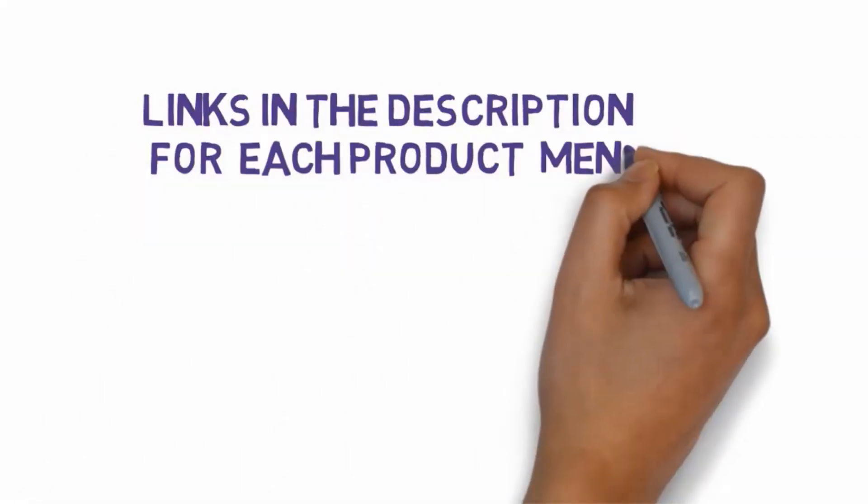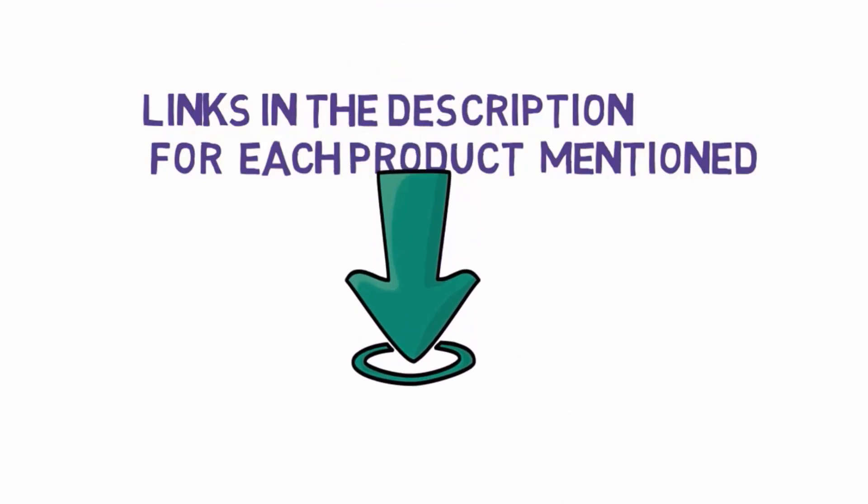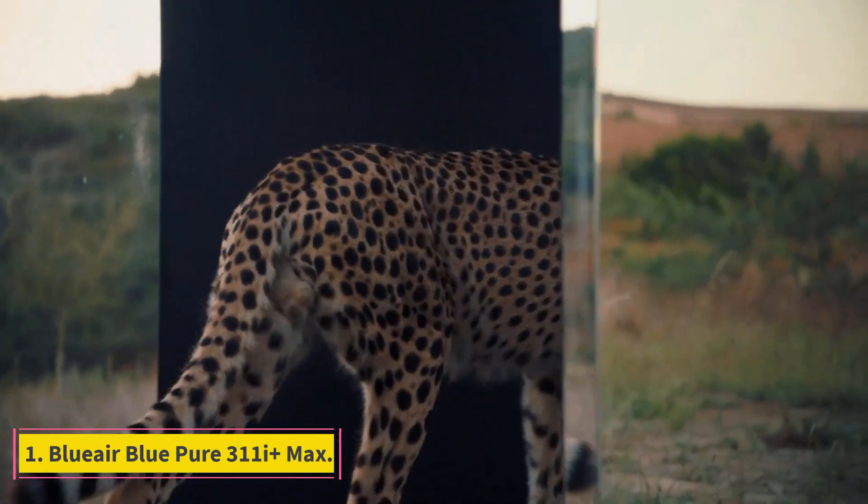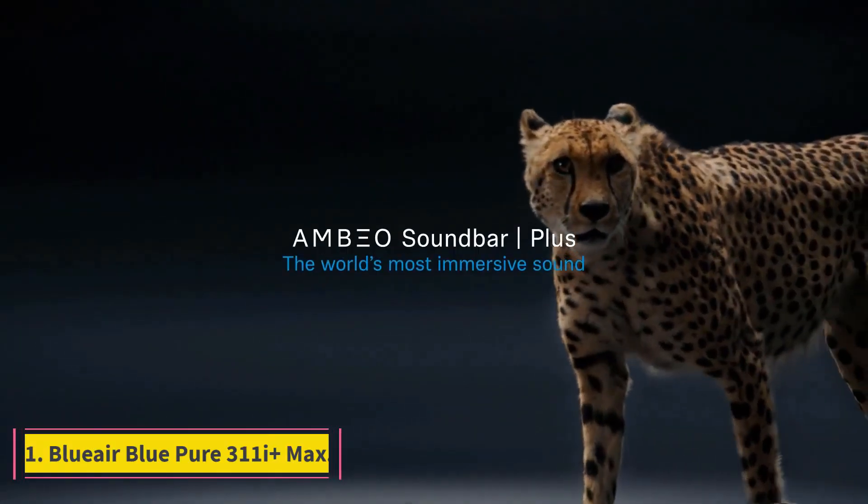Number 1: Sennheiser AMBEO Plus. If you prize dynamic tonality, this is the premier soundbar with a premium price tag. Descended from the Sennheiser AMBEO Max, a 40-pound behemoth of a soundbar, the AMBEO Plus is a $1,499 indulgence that's not quite as extravagant as its predecessor.